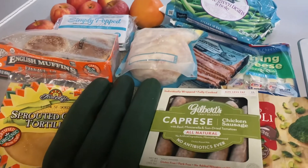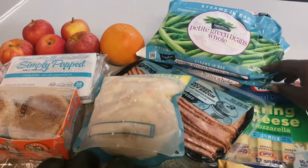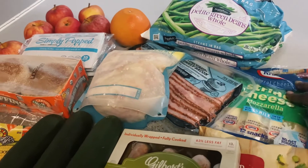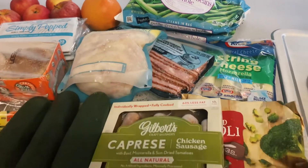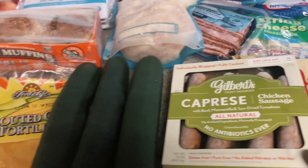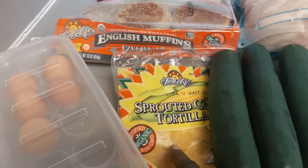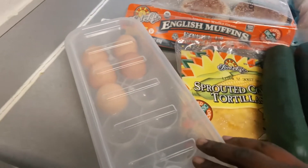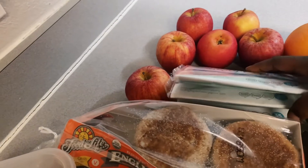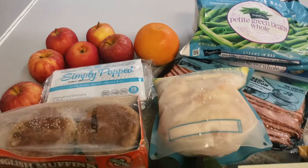I have some frozen green beans, the string cheese I bought last week that I didn't even open, some turkey bacon, some broccoli, chicken sausages, three cucumbers left over from last week, about two tortillas left, a few eggs, some English muffins left over, a few bags of popcorn, a lot of apples, and one grapefruit.